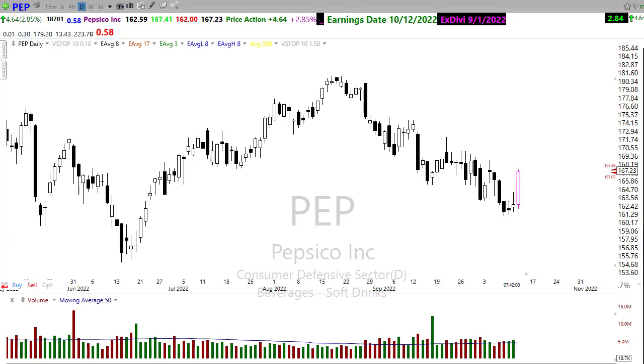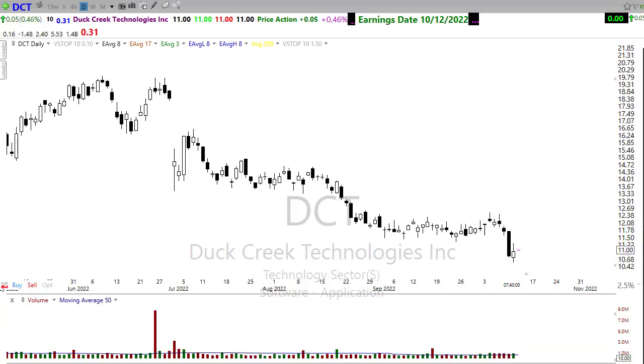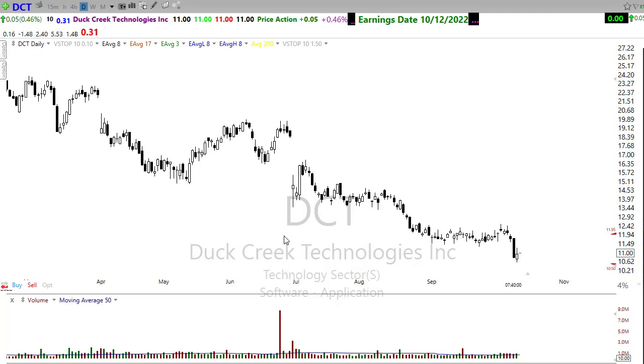DCT is the only other notable company on the list for today — it will be reporting this afternoon, so watch that close.